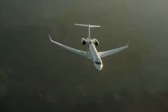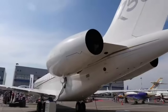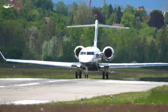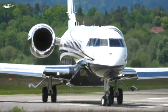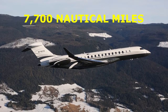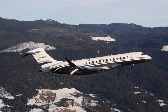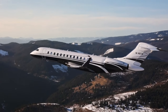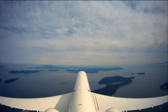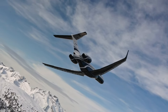The jet is powered by two General Electric Passport engines, each delivering over 18,000 pounds of thrust. These engines are not only powerful, but remarkably efficient, allowing the Global 7500 to achieve a maximum range of 7,700 nautical miles — that's nonstop from New York to Hong Kong or Los Angeles to Sydney. And with a maximum cruising speed of Mach 0.925, you'll arrive at your destination faster, leaving the competition and perhaps even the Earth's rotation in your wake.